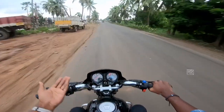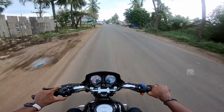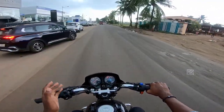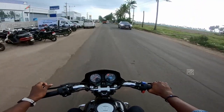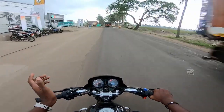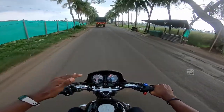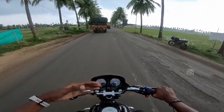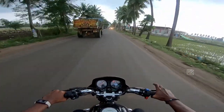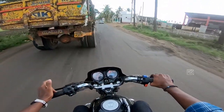This bike has a lot to offer with the i3S system. The top-end performance is notable — it cruises comfortably around 90 to 100 km/h. There are some vibrations at the top end, but the refinement levels are acceptable. The fuel injection system makes a noticeable difference in power delivery.